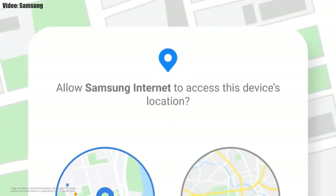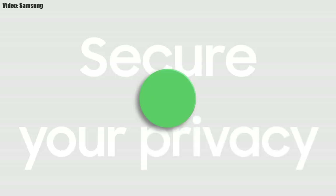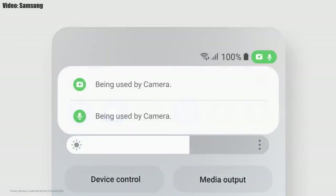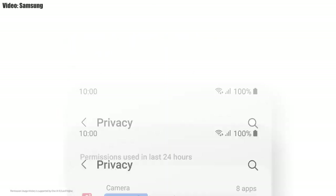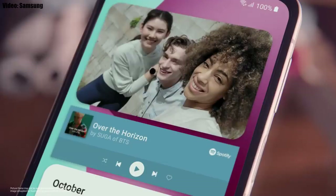You also get new AR emojis and emoji pairs. One UI 4.0 also improves overall privacy on Galaxy smartphones by allowing you to choose whether you want to share your exact location or approximate location. You also get privacy indicators — whenever any app uses your smartphone's camera or microphone, you'll get a small indicator on the top right corner of the notification bar with the name of the application using the camera or microphone.